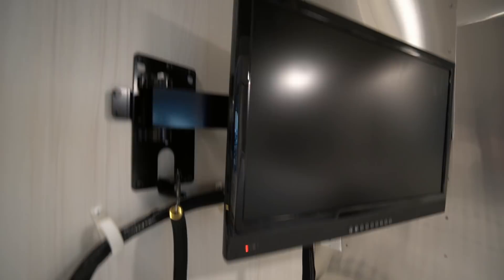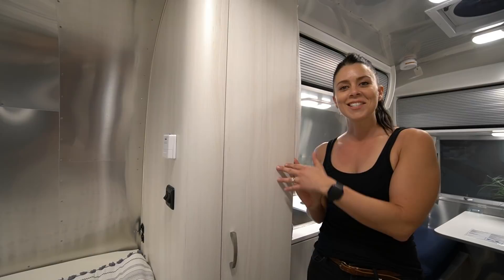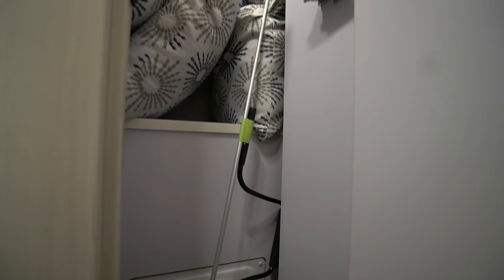You get a TV in the bedroom that swivels around, and it looks like you get a thermostat and light switches — including toggles for the kitchen as well. There are reading lamps and USB ports along the wall so you can charge your phone or laptop while sleeping. There's a nice big pantry closet with a hanging wardrobe, so you can use the space for hanging clothes or as an actual pantry. There's a waste bin down there and another light inside.